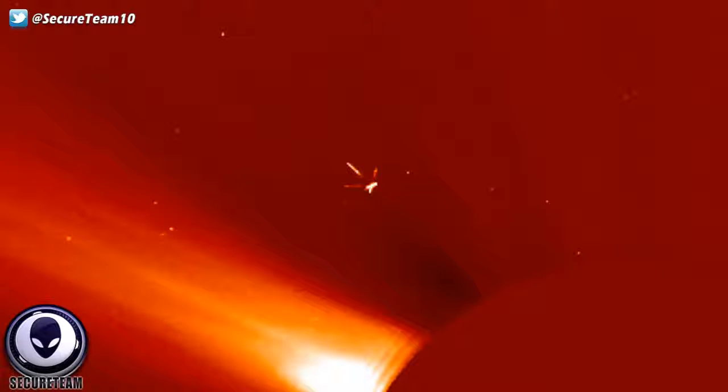Somewhere in between the camera and the sun, obviously. This particular image really sparked my interest because not only do we have this eerie artificial-looking object, but what is even more astounding - and sort of rules out that this is a camera glitch or something streaking through the sky - is that this object is displaying lights and shadows on the structure.